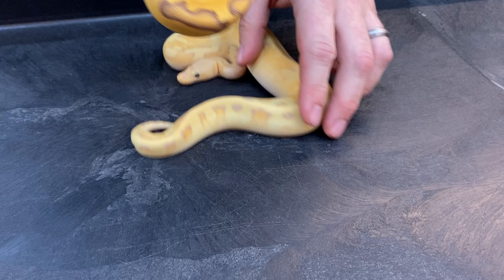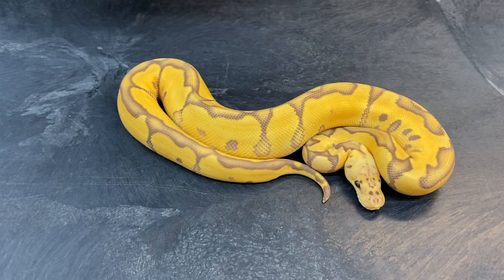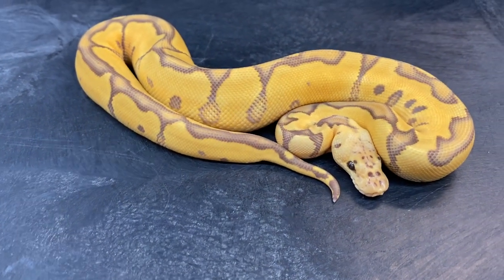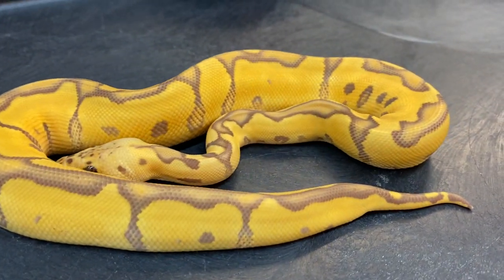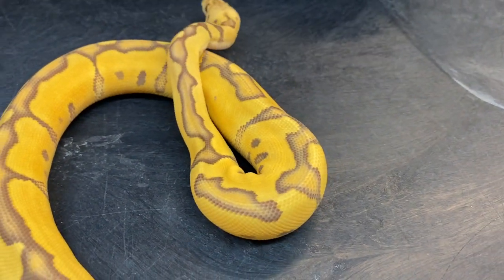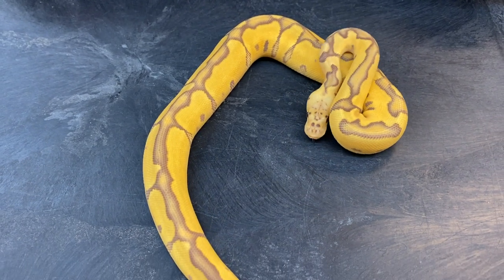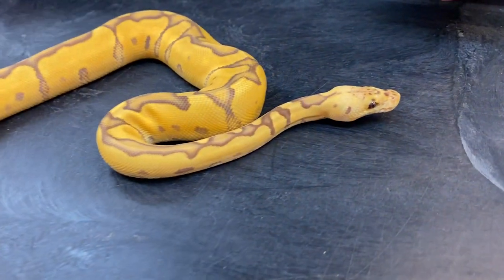Here's my last one for this video — this is a pastel Ultramel clown. I hatched out two of these this year, and also a killer Ultramel clown. The killer sold and I kept the pair of pastels. It's definitely one of my favorite clown combos I've ever done. I want to add other genes into it to see what other kinds of colors and patterns I can pull out of it, but it's hard when you're dealing with a double recessive. It'll take a couple of generations to get some different genes in this, but I think it'll definitely be well worth it.